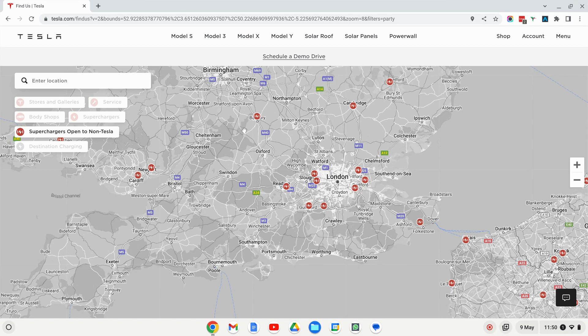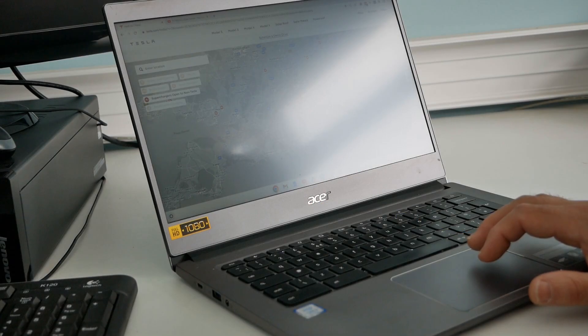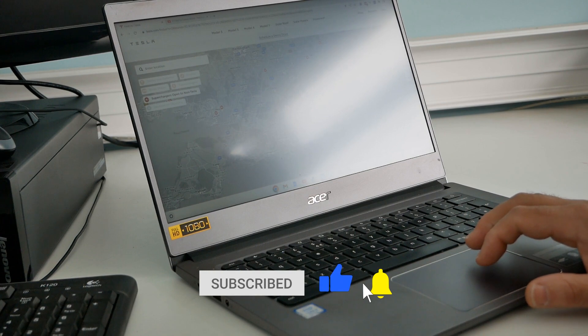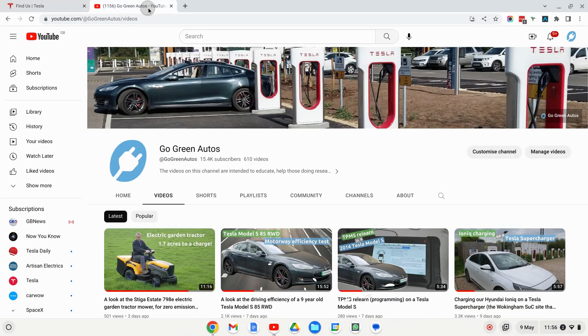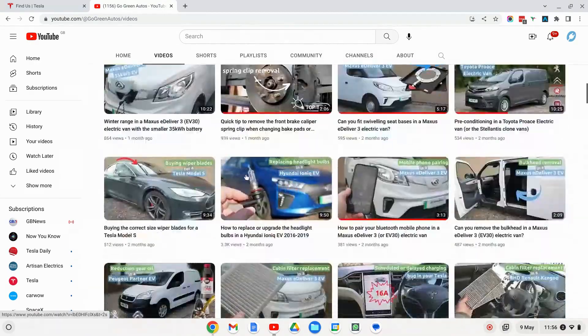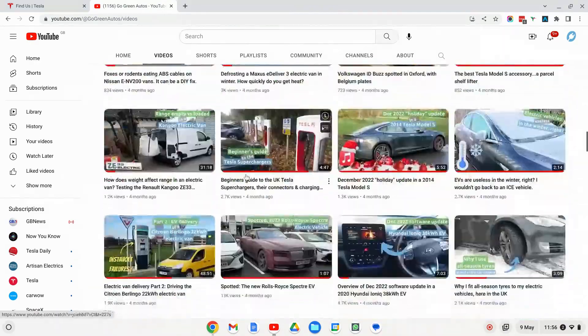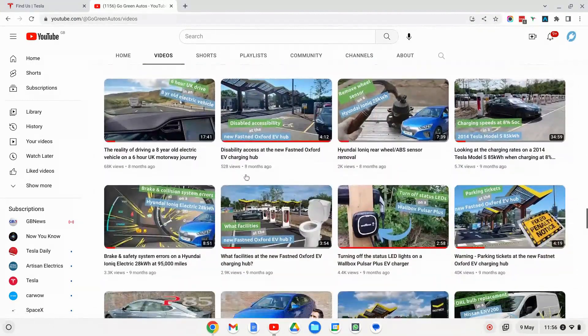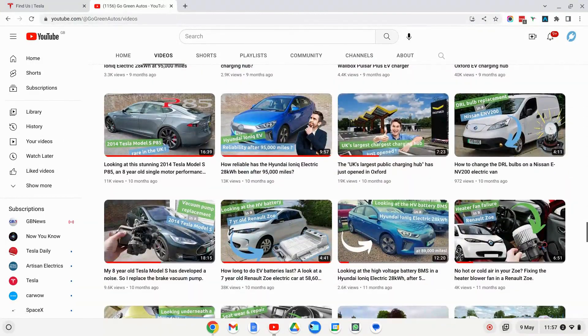Hope you found that video useful, and as always if it has, please do click the thumbs up button — that really does help. Also subscribe if you're not already; I'm posting EV videos twice a week and have been doing so for some years now. There are now 610 videos on the channel, so do have a look at the back catalogue and use the search to find videos that might be useful to you. I'll see you on the next video.